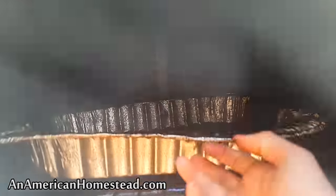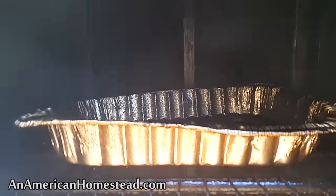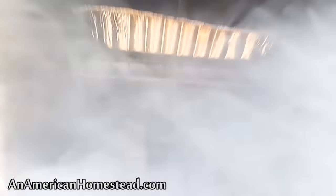There's a pan here that catches a lot of the drippings — you could take that and make your own liquid smoke if you wanted to with this stuff. Maybe I'll save it, who knows.